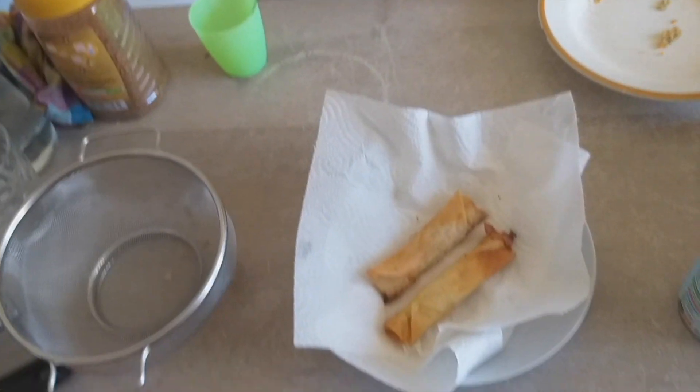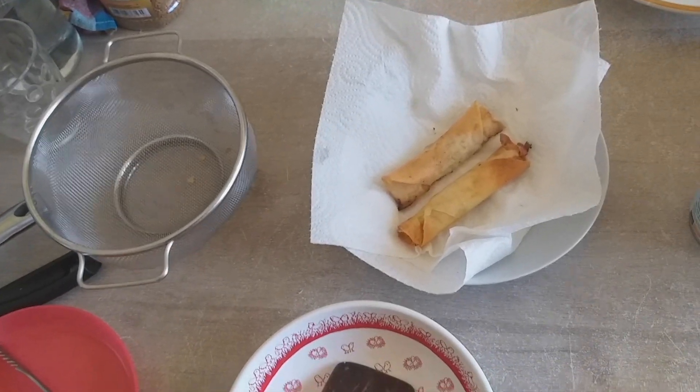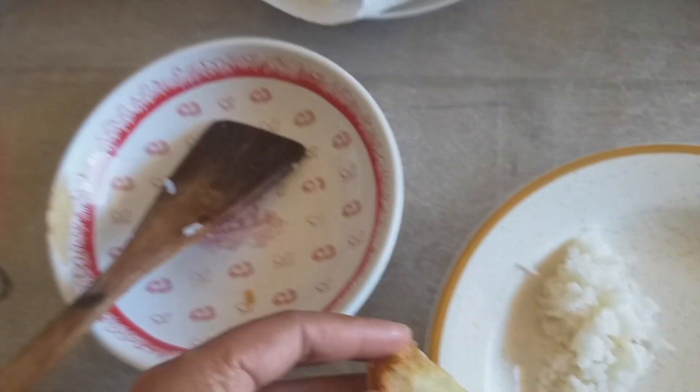I want to taste it right now. Mmm. This time is so crispy. I eat with rice.